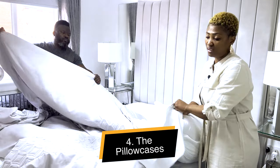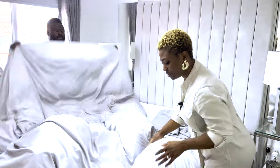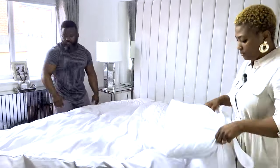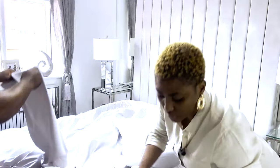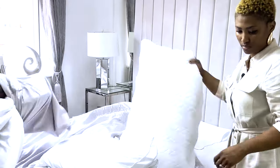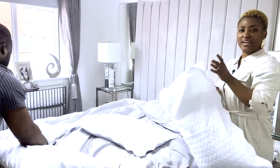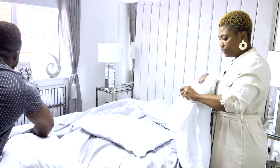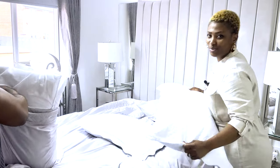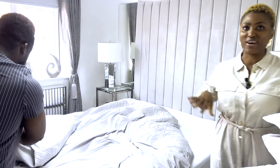I'm just changing the pillowcase now. We like quite a few pillows on our bed as well for extra support. I'd love to know how it works in your home — do you change the bedding yourself, or does your partner, or do you just want to get it done yourself? Let me know. Now we have changed the pillow and everything, and this is where the fun begins.